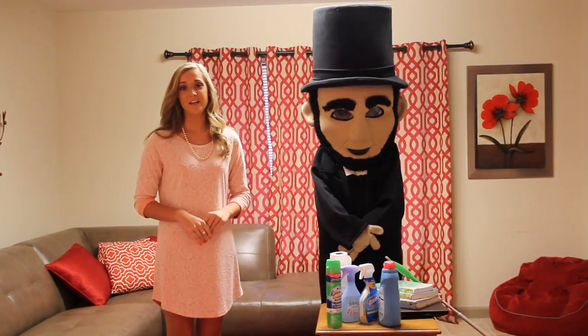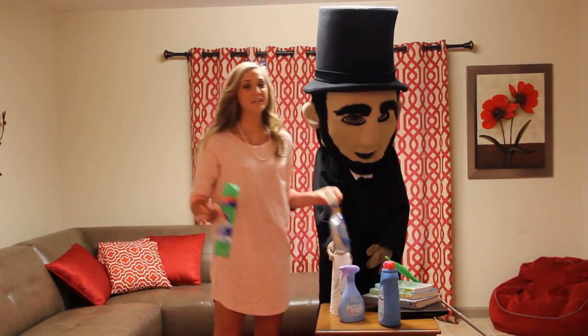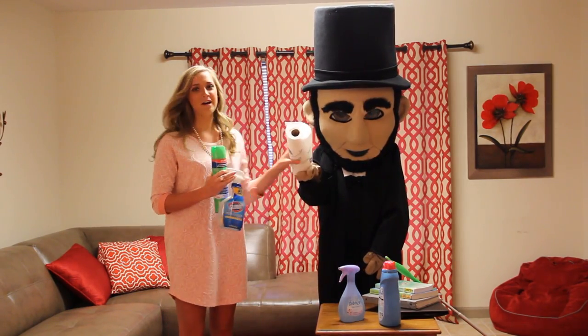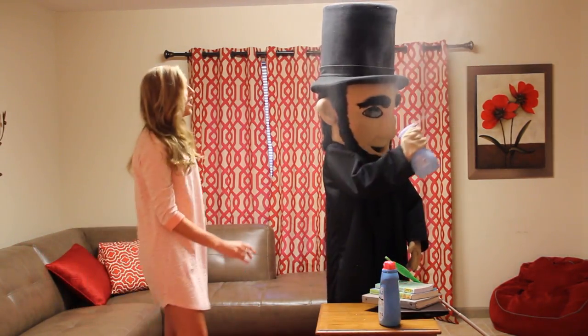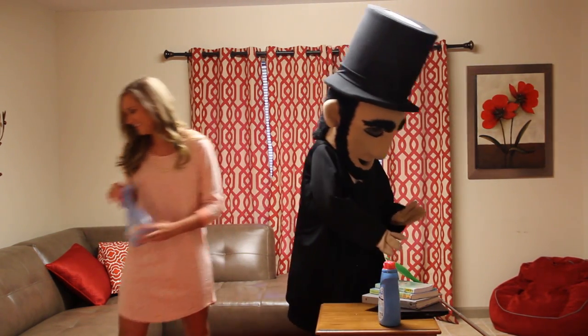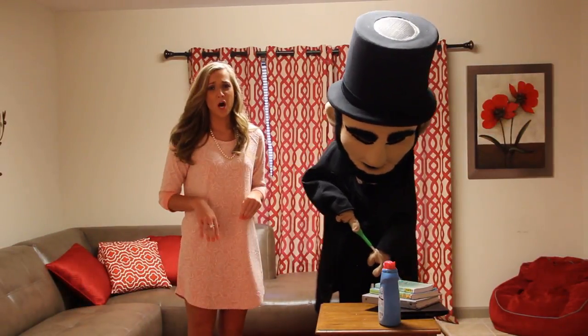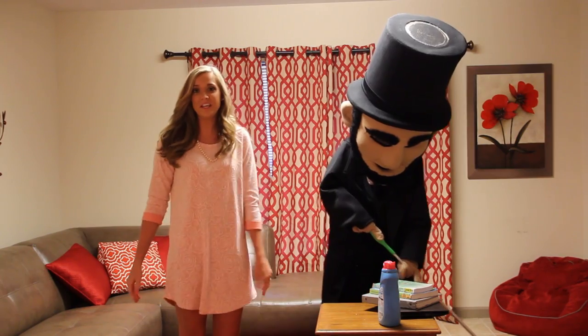Now that you're all moved in, you're going to want to keep your apartment clean. We suggest some cleaning supplies for your kitchen and your bathroom — paper towels are a must. You're going to want some air freshener too, and you'll need a broom and a mop. Swiffers work great, but it's really whatever you like — anything to keep your apartment clean.